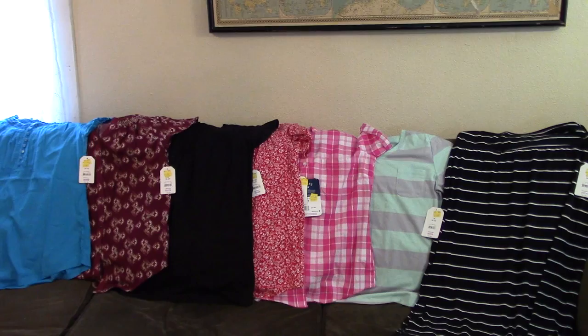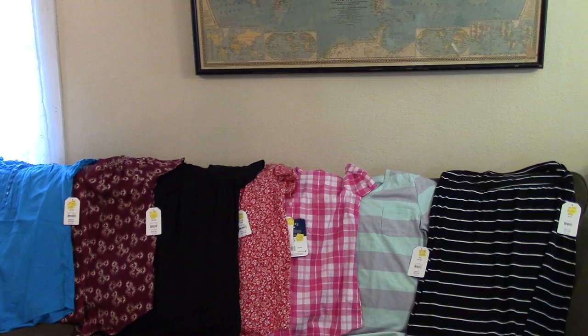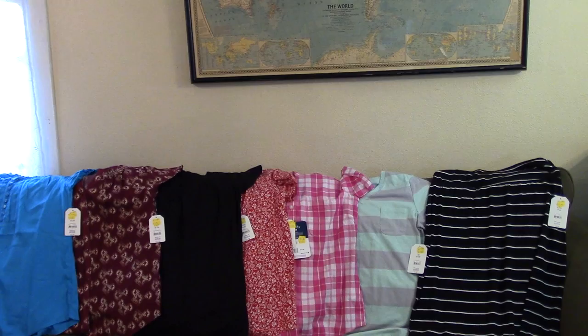Hey friends. So maybe many of you out there also like to search clearance racks for good deals. I have found that the time of year when they actually give the best deals on clearance is either mid-season or toward the end of the season. So say it was winter — halfway through winter they're going to start getting rid of all those winter clothes to make room for summer clothes, and vice versa. That is what's going on at Walmart right now.